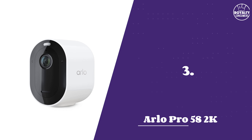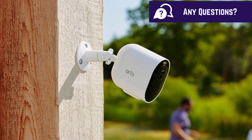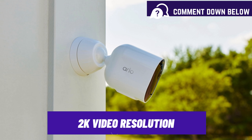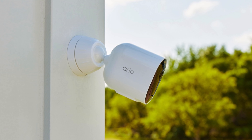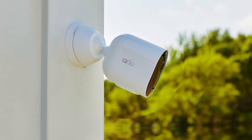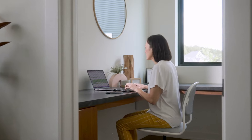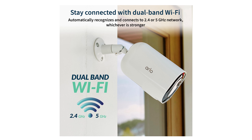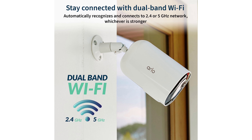Number 3: Arlo Pro 5 S2K. The Arlo Pro 5 is a recent advancement from the popular Arlo 4. Both can record in 2K resolution, but the Arlo Pro 5 comes with a 12-bit sensor, producing even higher quality video. You still get the 160-degree field of view, and they have improved wireless connectivity, supporting dual-band Wi-Fi at both 2.4GHz and 5GHz, compared to the Arlo 4 which only supported 2.4GHz.